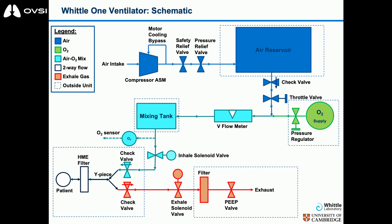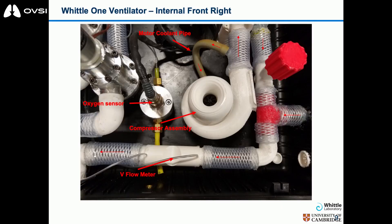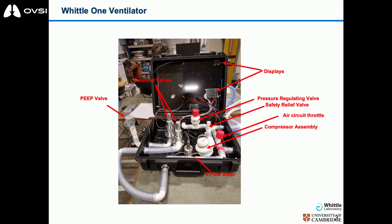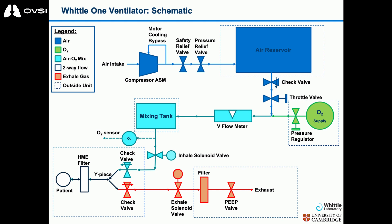We have a constant pressure delivery system. We start off with the compressor. The compressor delivers air, which then passes through a safety valve, after which we have a pressure regulator. This works by allowing the compressor to run at a steady state and it diverts flow either to the patient